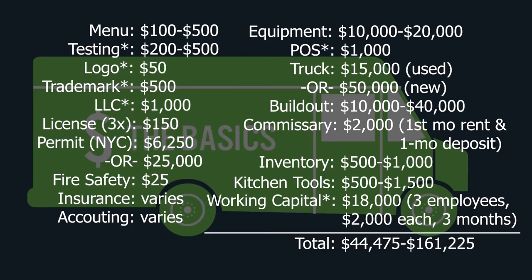So this is the final tally of the total startup cost for your food truck. Keep in mind that these costs are only estimates and some of them are specific to New York City. For example, if you can legally get a mobile food vending permit in your city, you can subtract $6,000 for rent and security deposit from the low end estimate, which would make the total $38,475. And you can subtract the $25,000 cost for a black market permit from the high end estimate, which would make the total $136,225.